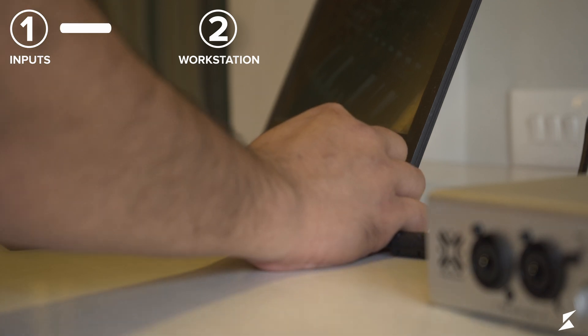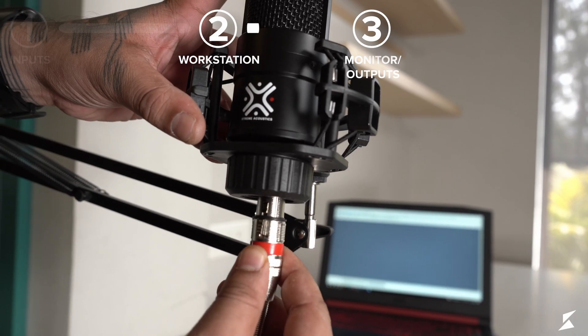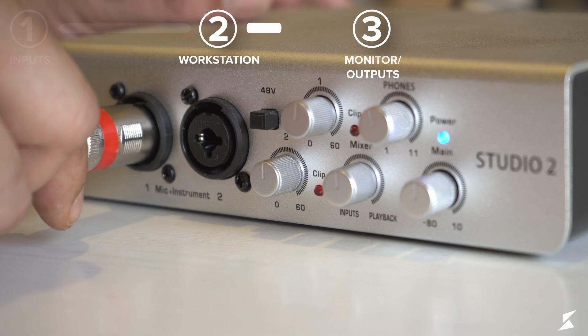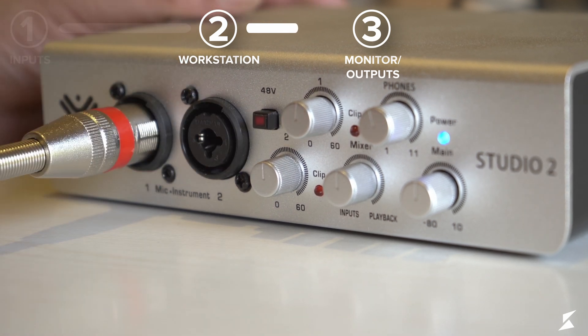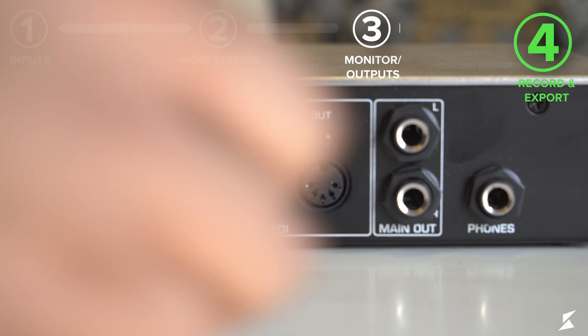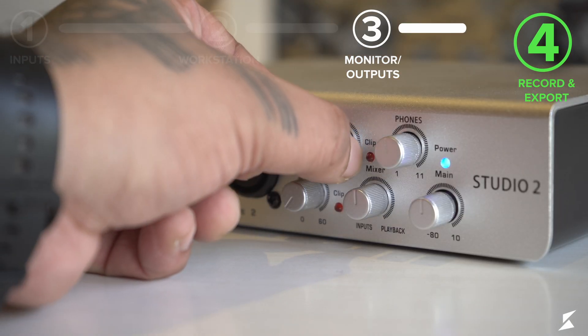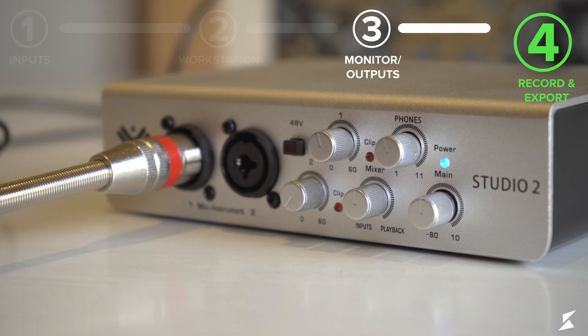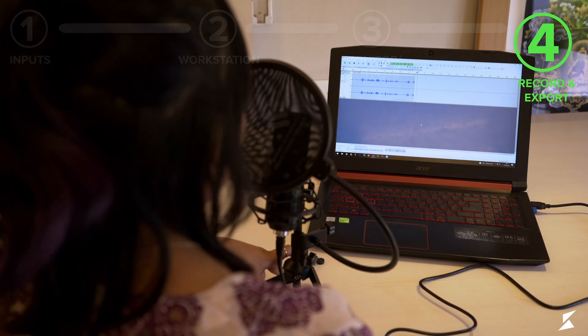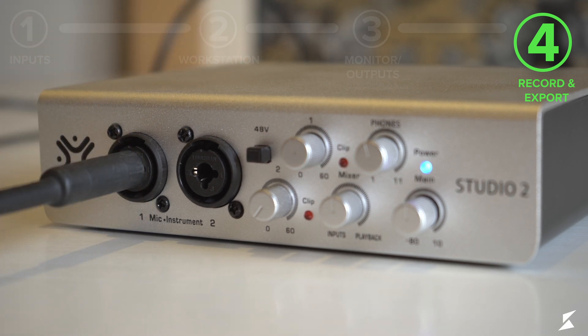First, we shall connect the audio interface to the workstation using the provided USB cable. We then attach the microphone to the boom stand and connect the XLR cable from the microphone to port one of our audio interface. Next, we enable the phantom power supply. Open up any DAW of your choice and set the input and output to Studio 2. Plug in your headphones into the headphone port found behind the interface, and connect the monitors to the monitor output ports, also found behind the interface. Set the right levels for your recording using the gain knobs, but make sure you don't let the levels clip by increasing them too high. We shall now start recording either vocals or an instrument.